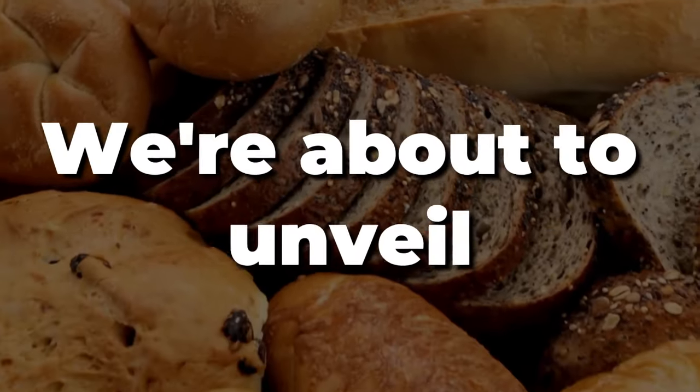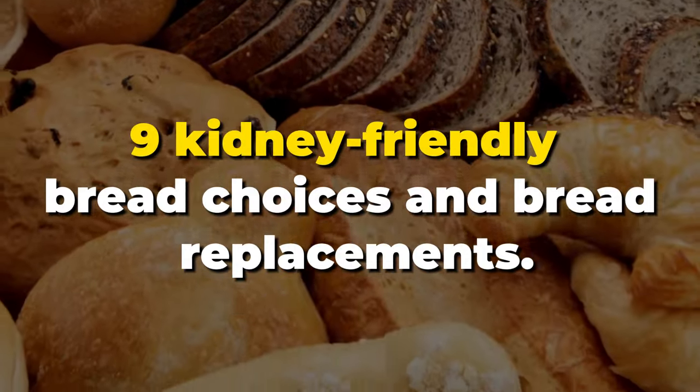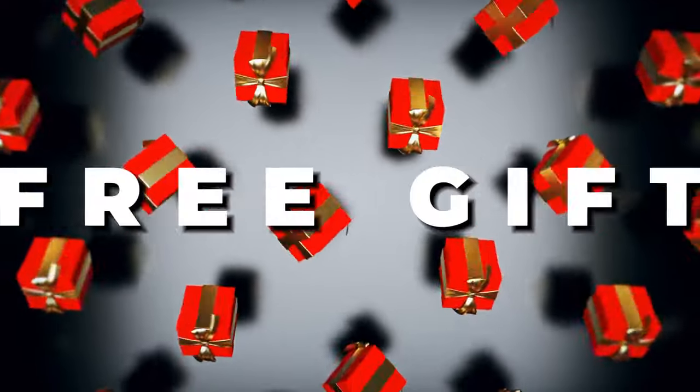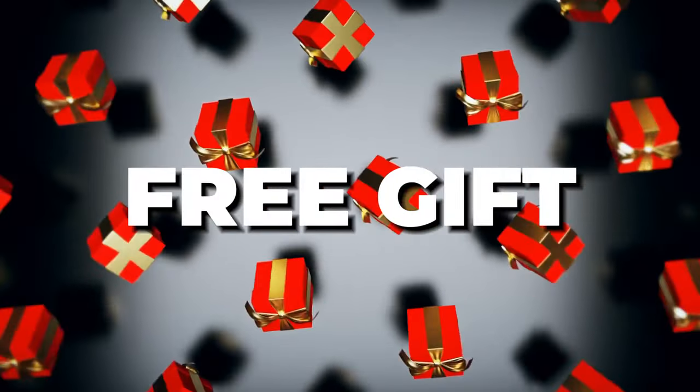That's right, we're about to unveil 9 kidney-friendly bread choices and bread replacements. And stay tuned, because we're giving away a free kidney health-boosting gift later in the video.